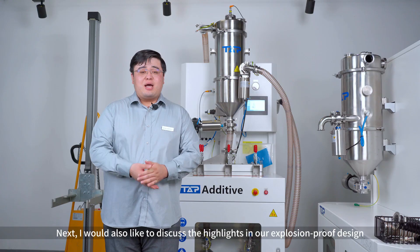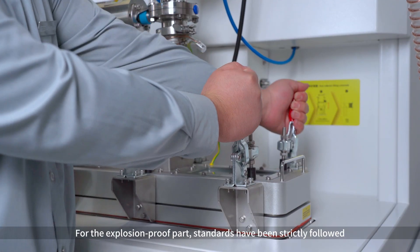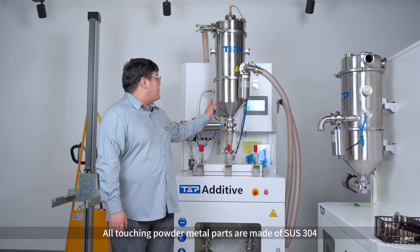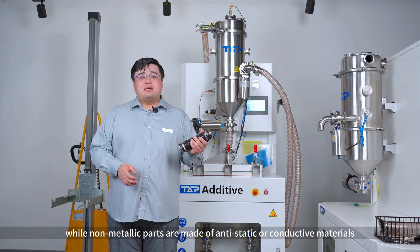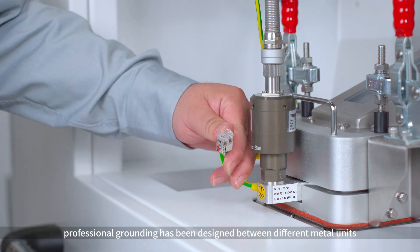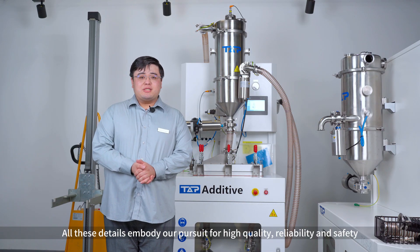I would also like to discuss the highlights in our Explosion Proof design. Standards have been strictly followed. All powder-touching parts are made of stainless steel 304, while non-metallic parts are made of anti-static or conductive materials. Professional grounding has been designed between different metal units. All these details embody our pursuit for high quality, reliability, and safety.